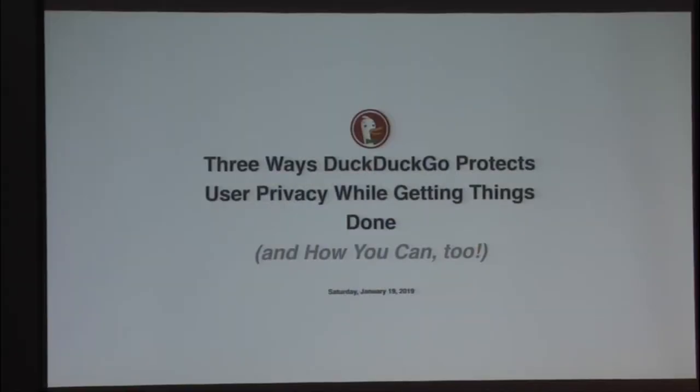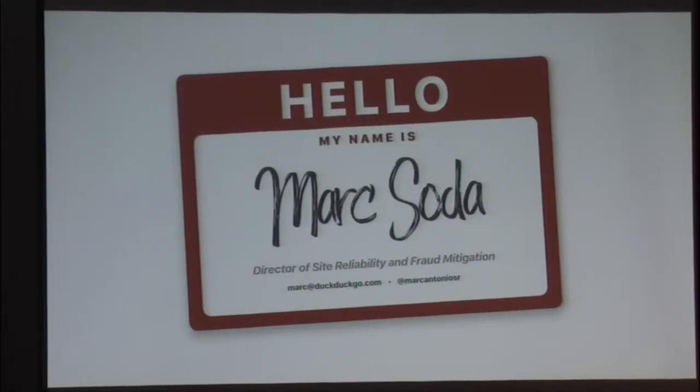This is Mark from DuckDuckGo. He's going to talk a little bit about privacy. Thank you for coming. How's everybody doing? I'm doing good also. This is my first talk, so be gentle with me. My name's Mark Soda, and I'm Director of Site Reliability and Fraud Mitigation at DuckDuckGo.